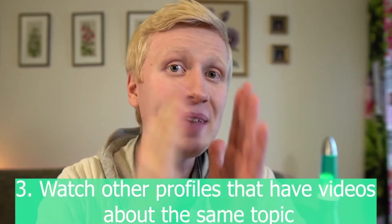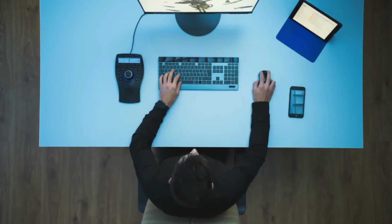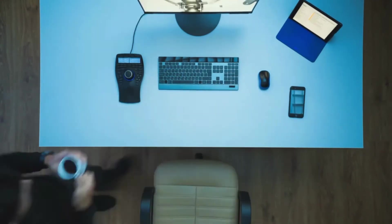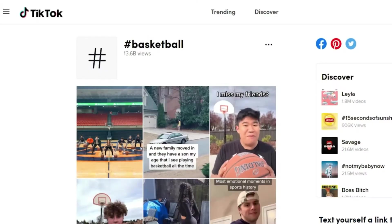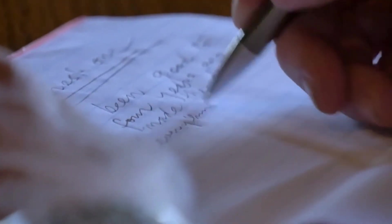The third step is to take a look at other TikTok profiles creating content about the same topic. For example, if you are passionate about basketball, look at other basketball profiles. Search relevant keywords to find videos, then look at the videos getting the most views. Write down or save the ideas they are using.